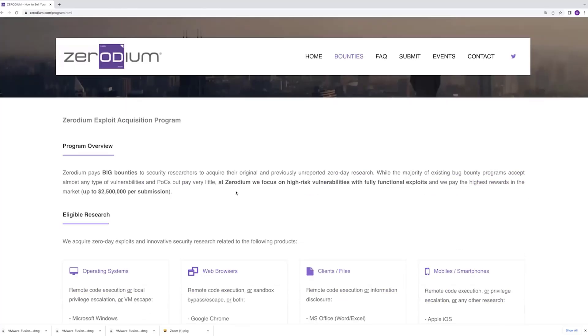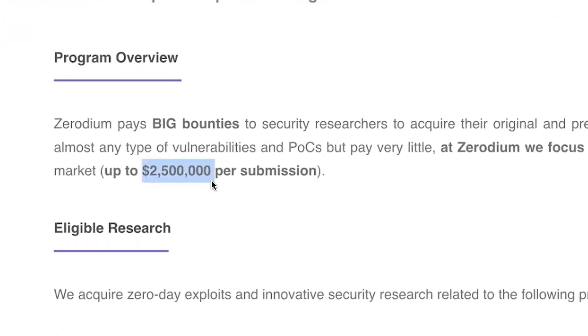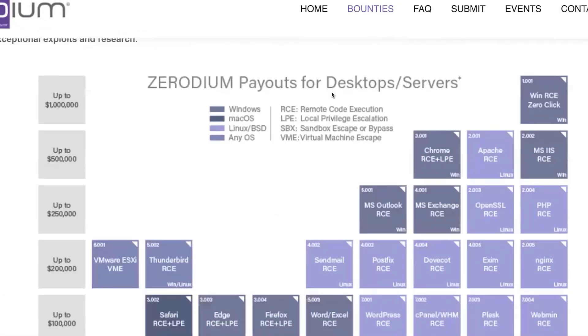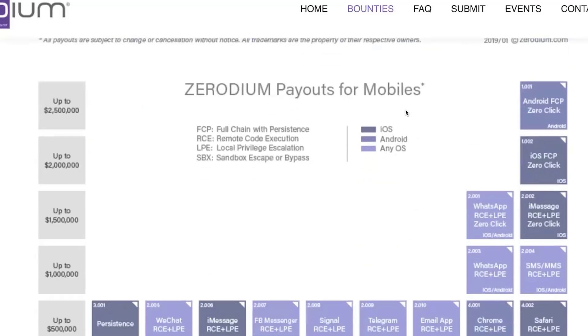This is Zerodium, and you can see right down there at the bottom it sticks out — up to 2.5 million US dollars per submission. As you scroll down there are a couple different primary categories: the desktop and servers category, and then the mobile category. Under mobile you can see up to 2.5 million US dollars for an Android full chain persistent zero-click exploit.